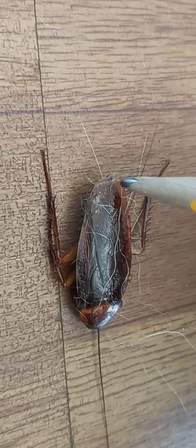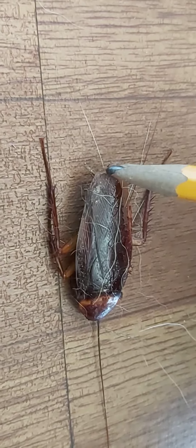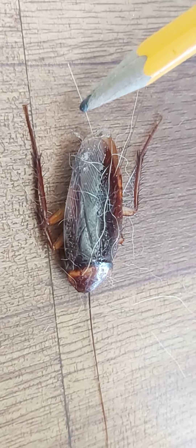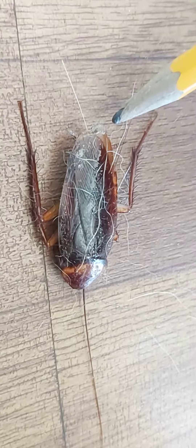Alright, this is the extent of the wings. And you can see those little extensions on the back of it stick out from the bottom there.